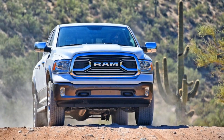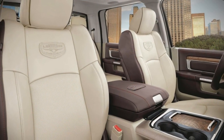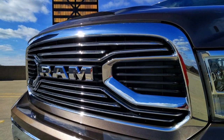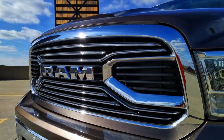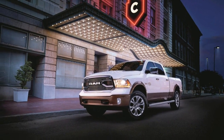While a diesel V6 is available, this model has the tried-and-true 5.7-liter Hemi V8. It makes 395 horsepower and 410 pound-feet of torque. On top of all that, our tester has the $1,125 South Fork package.